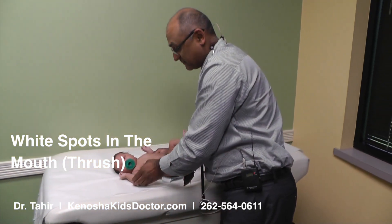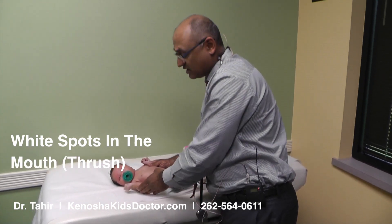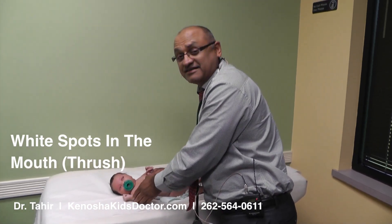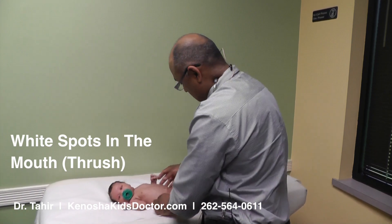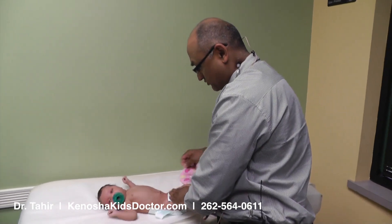Hi everybody, thank you so much for joining me today. I'm Dr. Tahir from Family Pediatrics in Kenosha, Wisconsin and we have the cutest little baby, Liliana, here today. She is three weeks old, and she came in today because parents are concerned about a rash in her mouth that I'm going to show you guys.